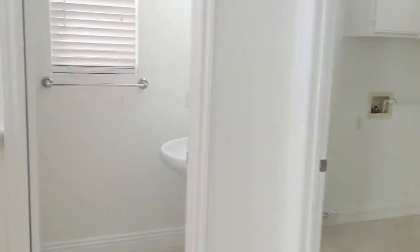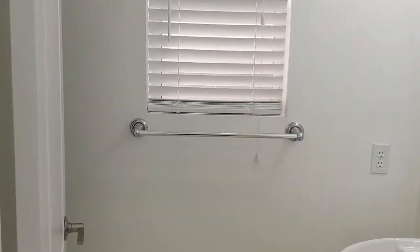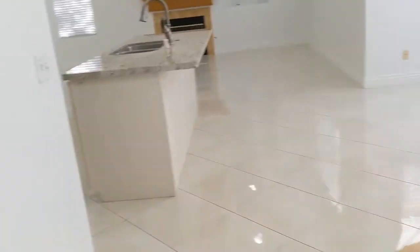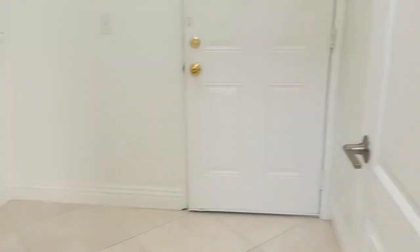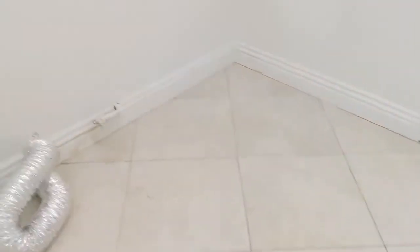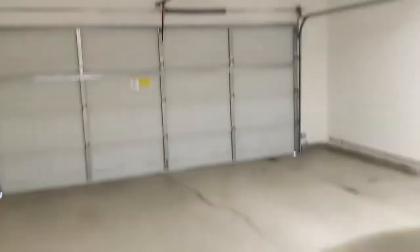There's a little wine cabinet there. There's the half bath downstairs. All four bedrooms are upstairs. Here is the laundry room, and there is direct access to the car garage.